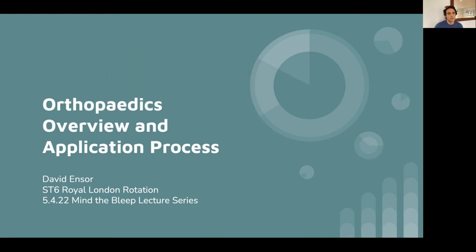Hello, everyone. My name is David Ensor. I'm an orthopaedic registrar at the Royal London, and I'm here to talk to you about orthopaedics, what it's like to be in training for orthopaedics, and also to discuss how you guys can apply for orthopaedics after your F2.